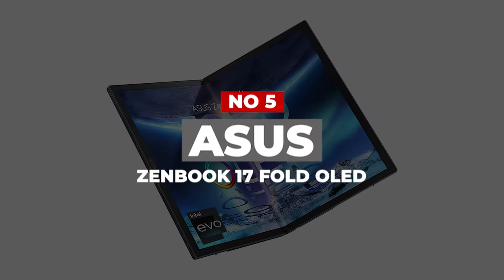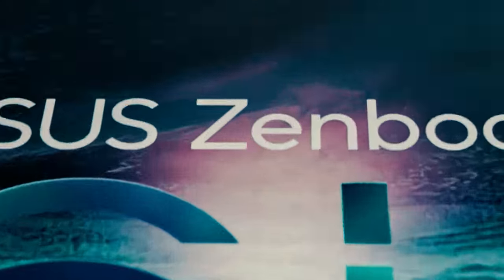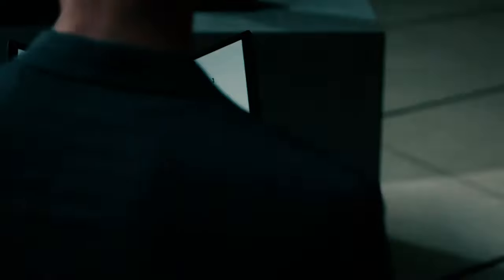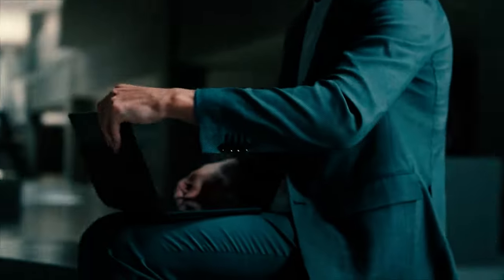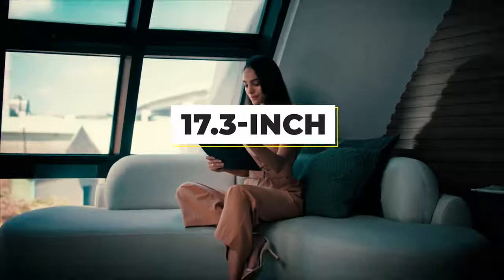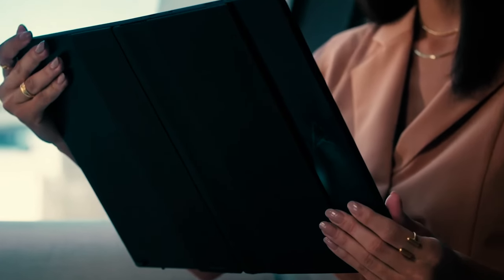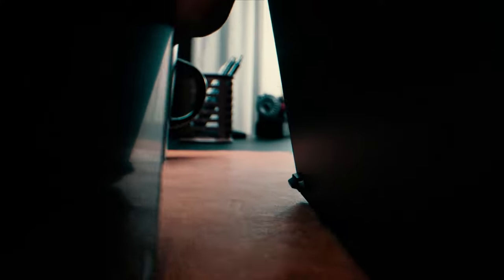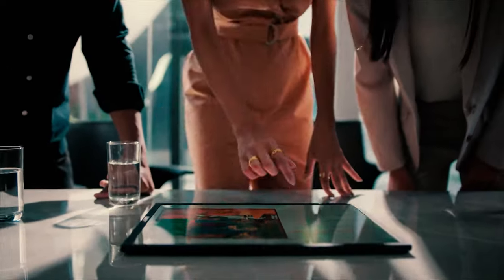Number 5: ASUS ZenBook 17 Fold OLED. A subset of the laptop buying population will always be hankering after the latest form factors and platforms no matter the cost, and there has been plenty of innovation in recent years, mostly centered around folding screens. After years of teasing, the world's first foldable 17.3-inch laptop is here. The ASUS ZenBook 17 Fold OLED is a multi-pronged solution to work and play, thanks to ASUS's proprietary hinge and a foldable OLED display created by both ASUS and Intel.